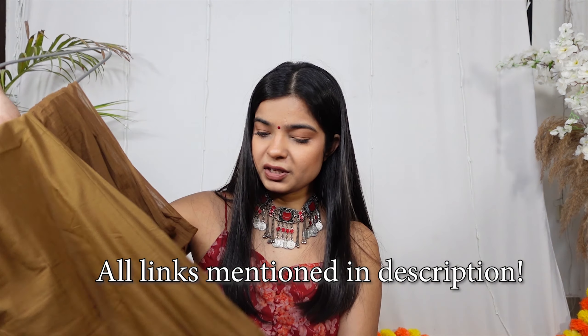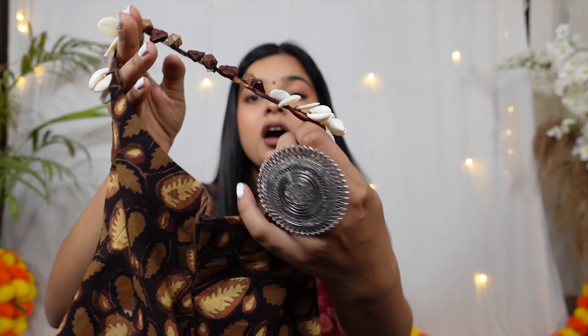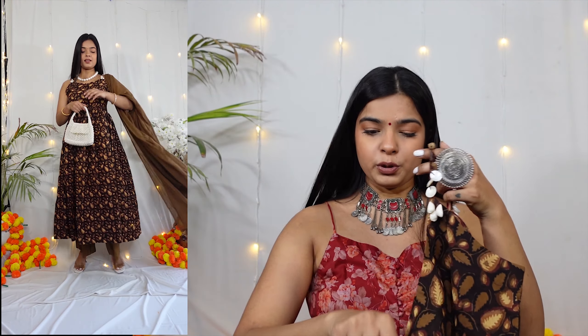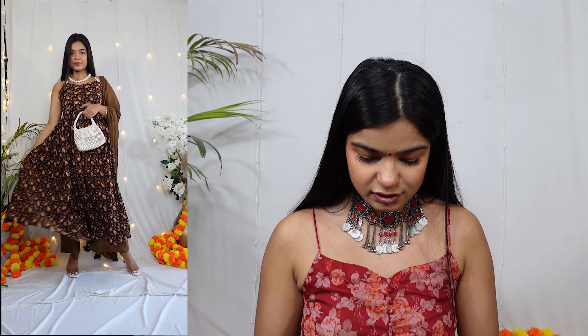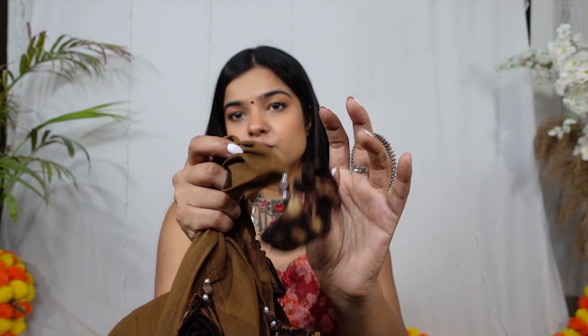The next outfit I have is a suit set. This suit is in pure cotton, so if you're someone who doesn't like to experiment with fabrics, you can definitely go for it because the colors are so unique. We don't usually see browns and beige tones with such a quirky print. I really love this suit. It has a noodle strap and there is seashell work which is so beautiful. I love how it looked on me. It comes with a matching dupatta, and the dupatta has these little tassel detailing which is super cute.